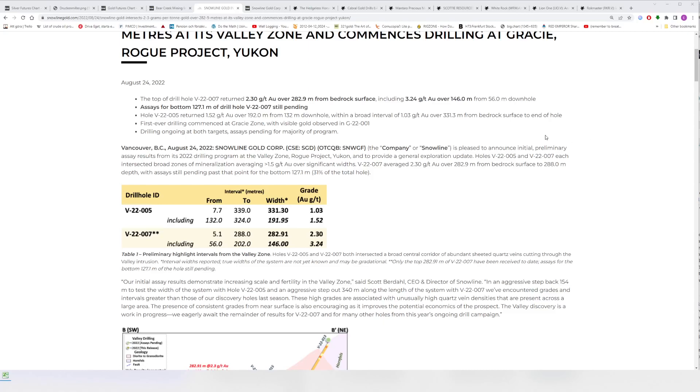The Hedges Horseman here. This is the second video of today, September 1st 2022. I thought I'd go over some companies with news out. There's been a bunch of companies with news since or during the time I was away. I've been asked a lot about Snowline obviously.